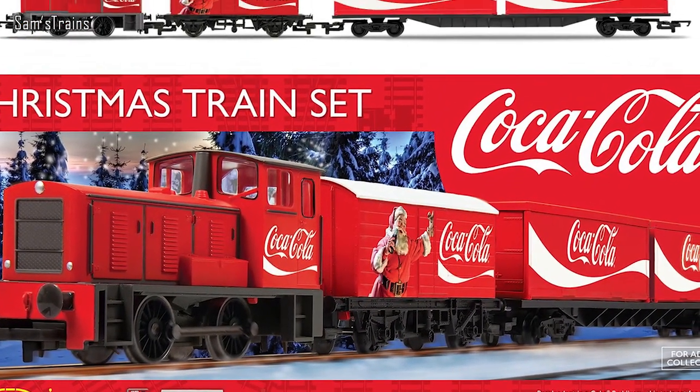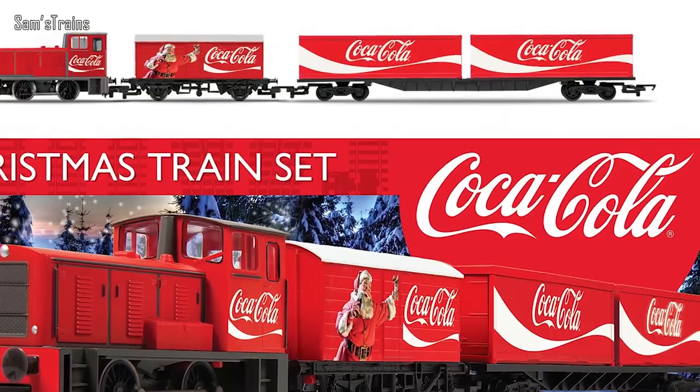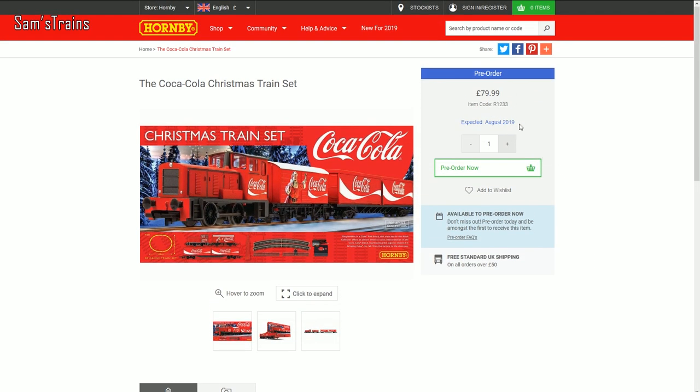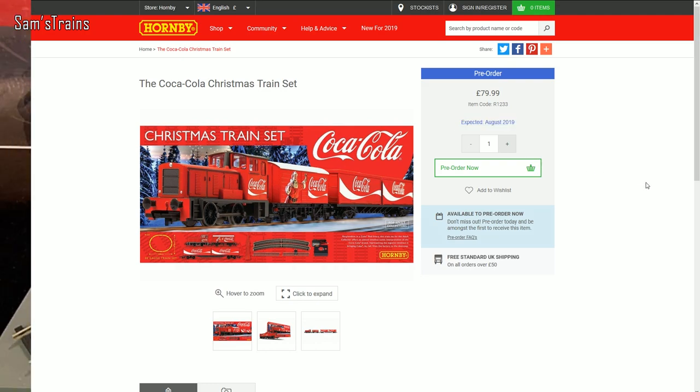We're starting with Hornby because they made the new model announcement — it's a brand new Christmas train set. It's the Coca-Cola train set, and it's expected in August, so go figure. We might do a Christmas train set review in August, or perhaps something more sensible closer to Christmas. Either way, if you want an early Christmas present in August you can pick that up — that's what it says on the Hornby website, so we'll have to see.